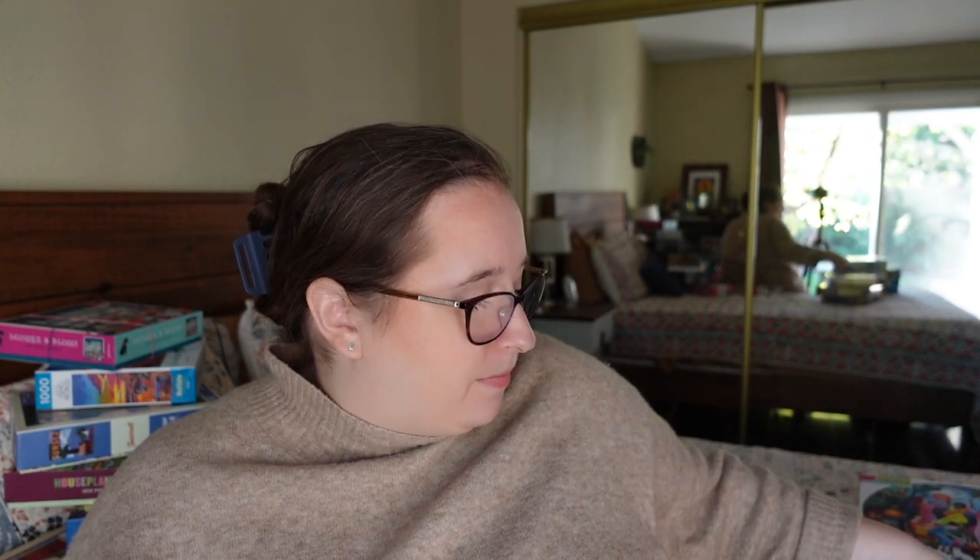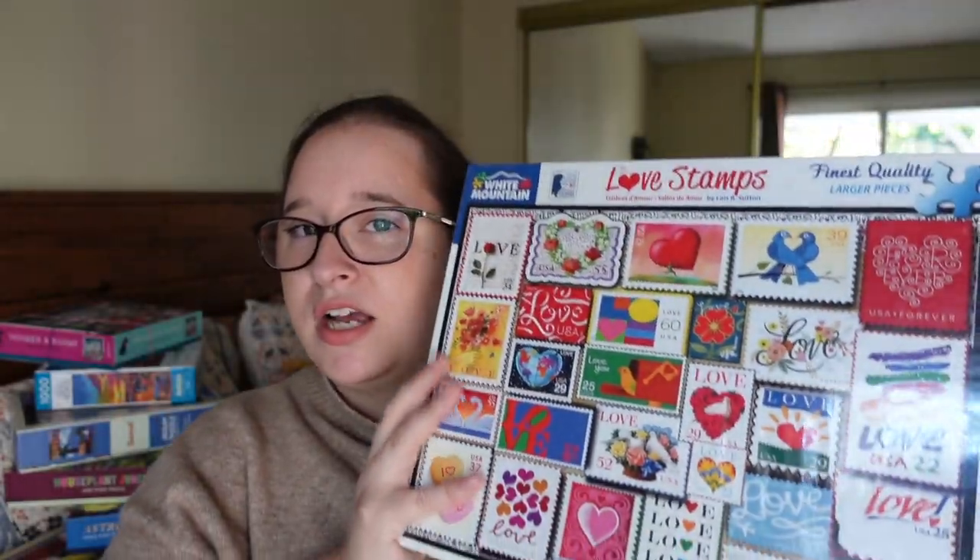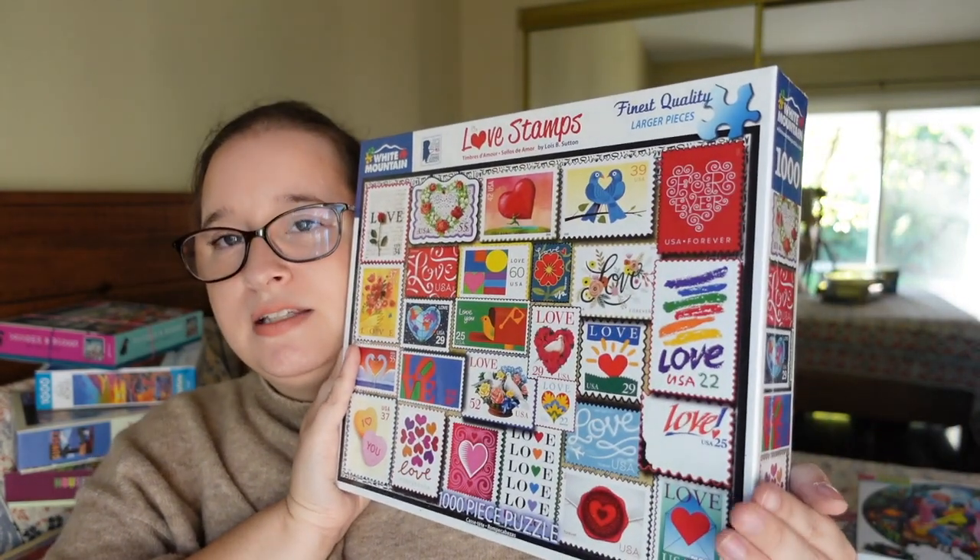We now have one from White Mountain that looks completely brand new — a thousand pieces called Love Stamps. I'm not a huge collage puzzle person, but I kind of like this because it's just a bunch of stamps — nothing too crazy. White Mountain puzzles can go wild with their collages like the 1980s ones I did, so I like that this one is much simpler. Oh wait — it's called Love Stamps and it's actually love stamps! That's cute, I like these a lot.